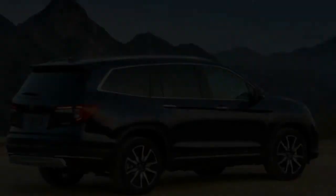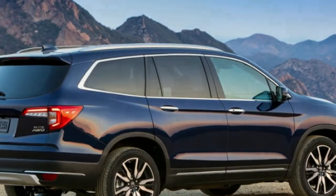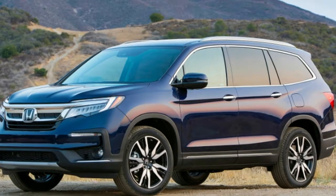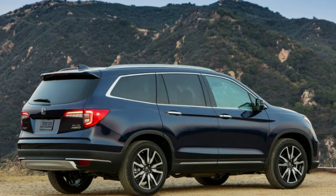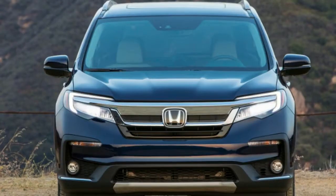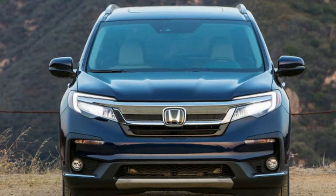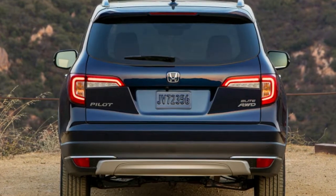For 2019, Honda has plucked several features from its Odyssey minivan that were previously unavailable on the Pilot. EX and higher trims now have Cabin Control, the ability to turn up to seven smartphones into remotes for the infotainment system. With the optional rear entertainment system selected, the popular EX-L trim adds Cabin Talk, allowing parents in front to broadcast their voice into the back rows via speaker or directly into passengers' headphones.